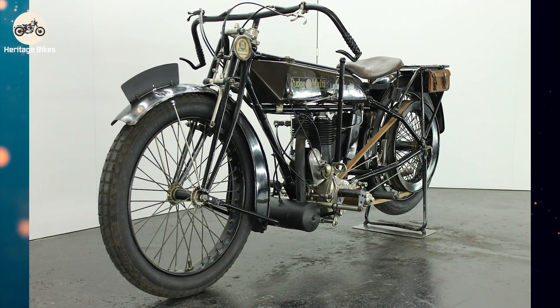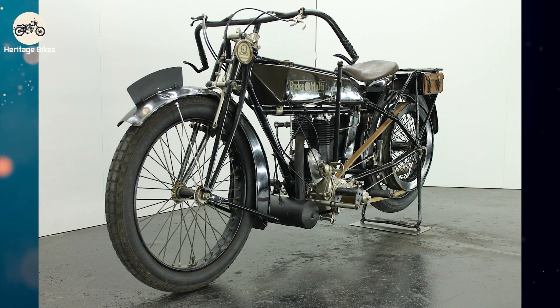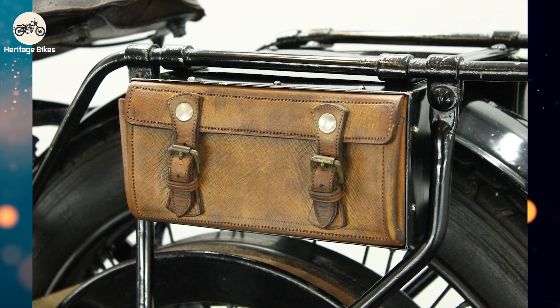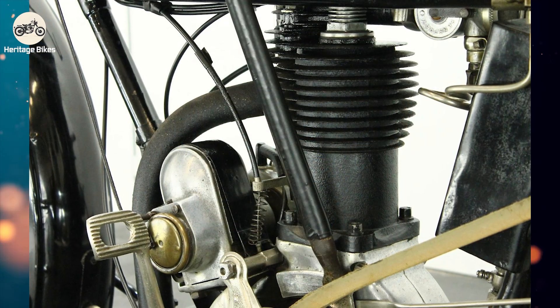That 1914 TT win was a monumental achievement, proving the superiority of the variable speed gear system on the challenging TT course. It cemented Rudge's reputation for innovation and performance. The multi-system also saw use in other forms of racing and was a significant talking point in the motorcycling world.